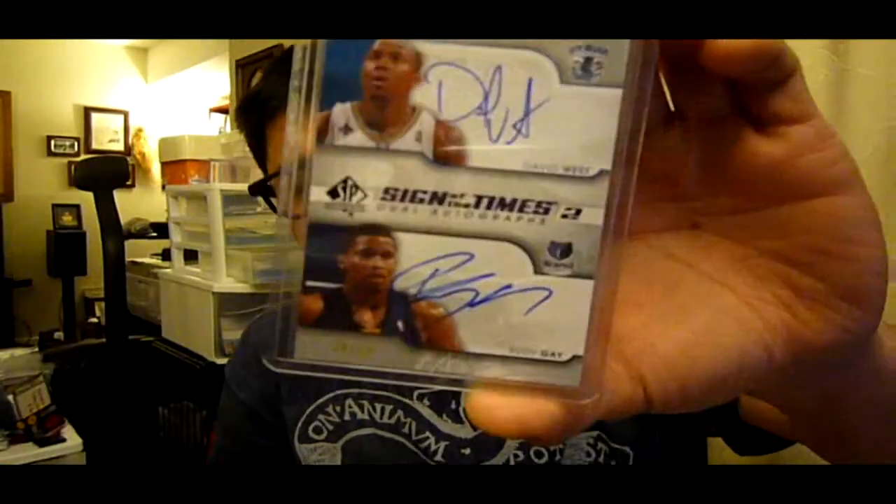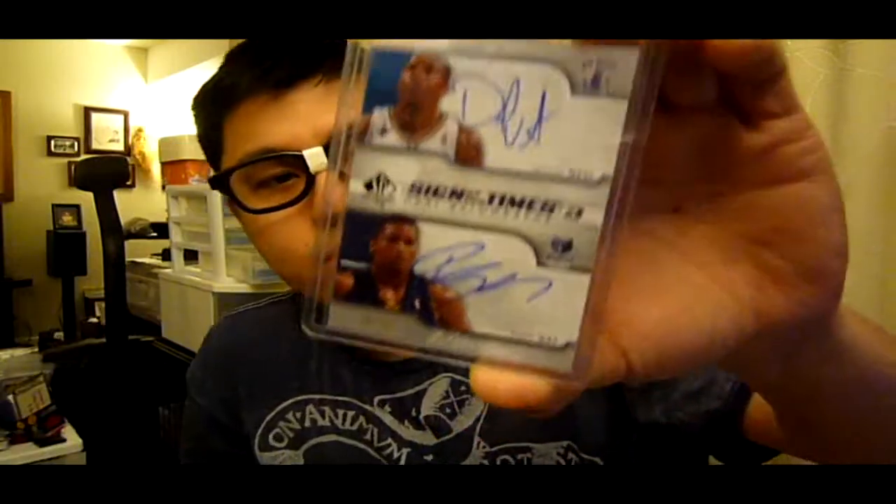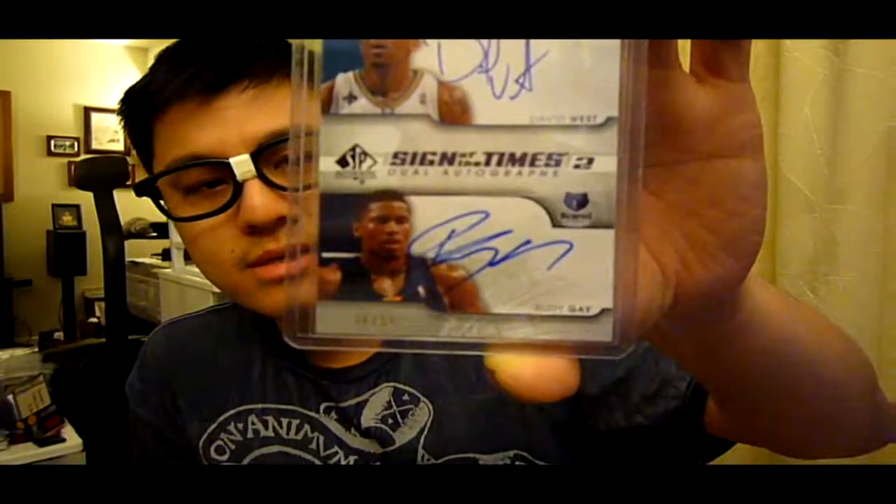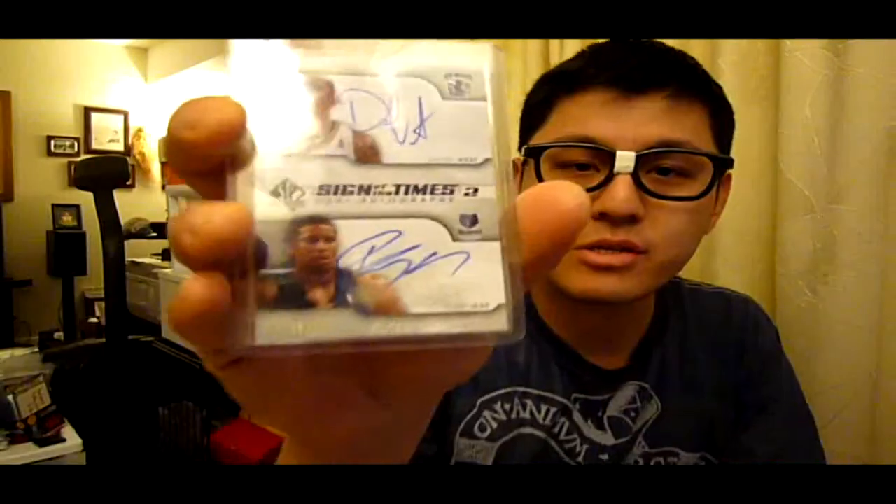David West just got traded to the Pacers, and I'm pretty sure he'll have an awesome career there. And happy that Rudy Gay is going nowhere at the moment — staying with the Grizzlies, very good young team there. Thank you very much, Tom, really appreciate it. Go check him out, guys. That's about it — Happy Holidays, Merry Christmas Tom. I'll talk to you guys later. Peace.